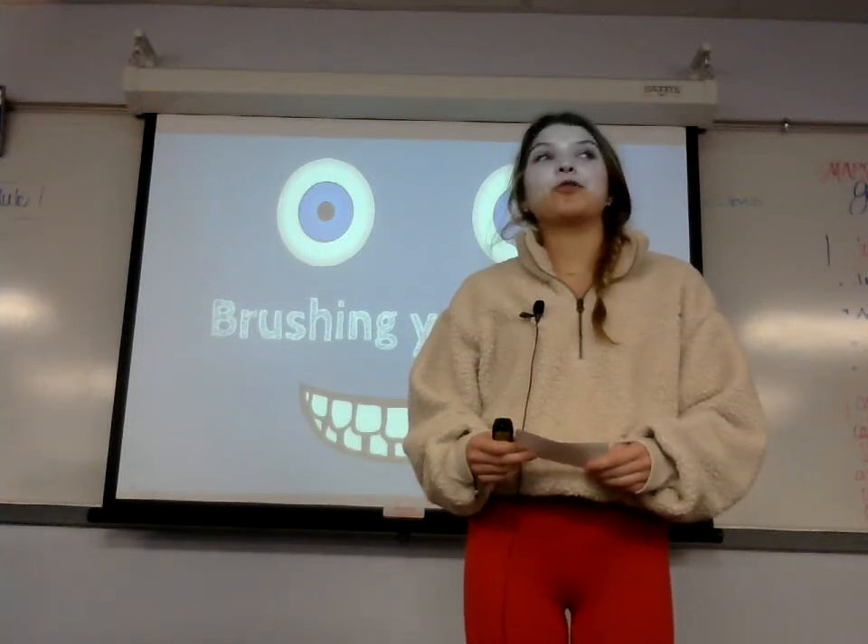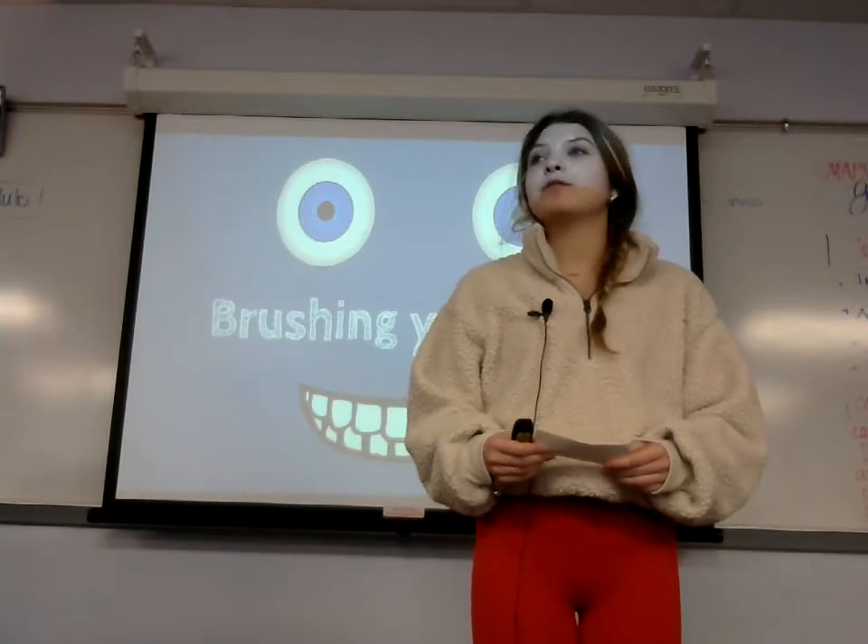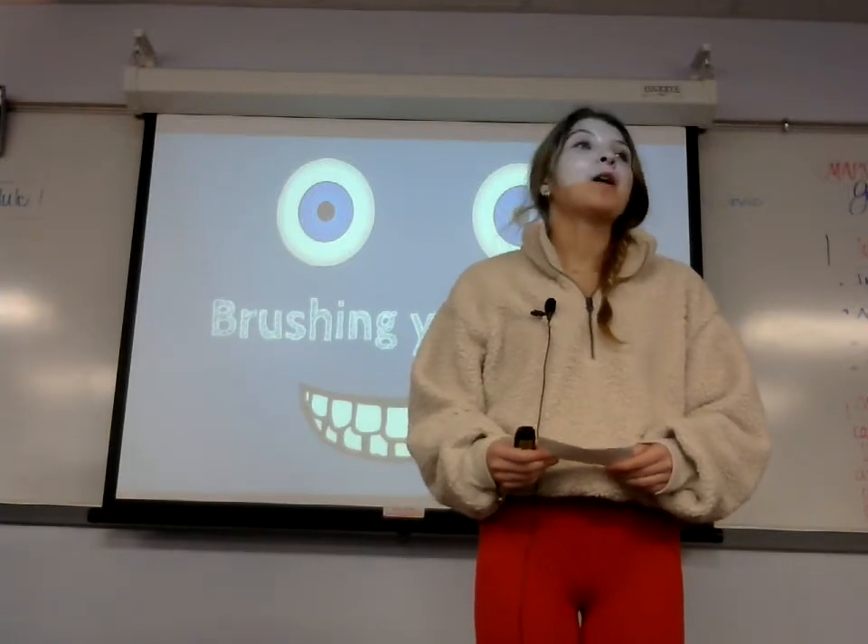Good morning everyone. Thank you all for joining me. Today we will be talking about a very important topic that some of you think you may have a lot of knowledge on: brushing your teeth.